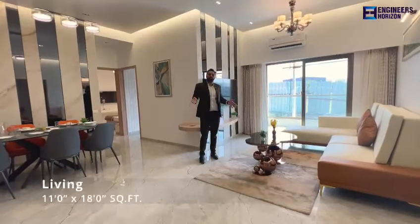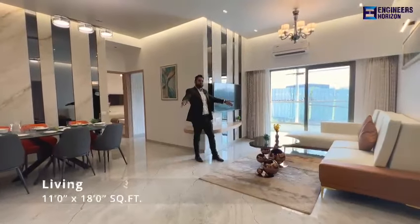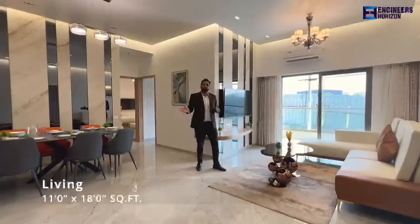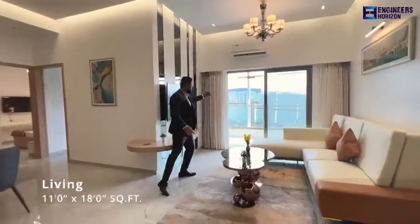So this is the 3 BHK. The carpet area is 1050 to 1100. Living size is 11 by 18, and dining size is different — living and dining are separated. The living area has an attached terrace, which I'll explain as well.